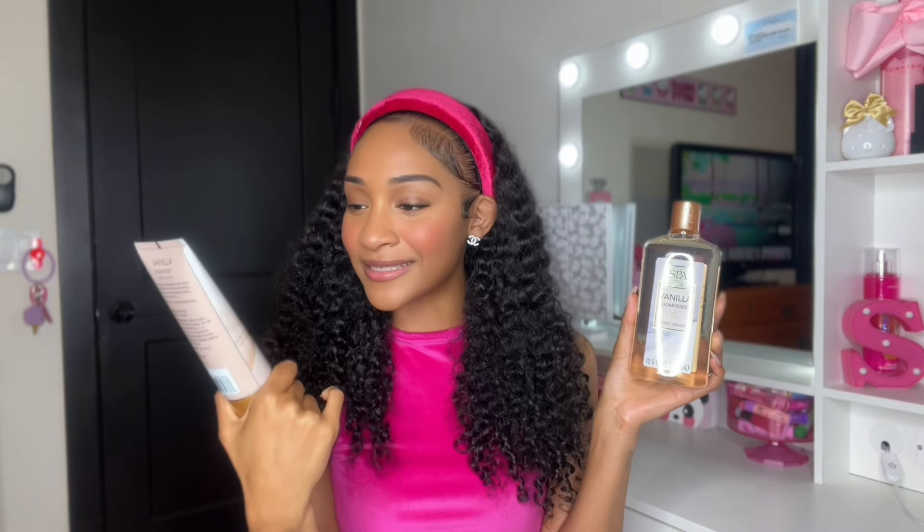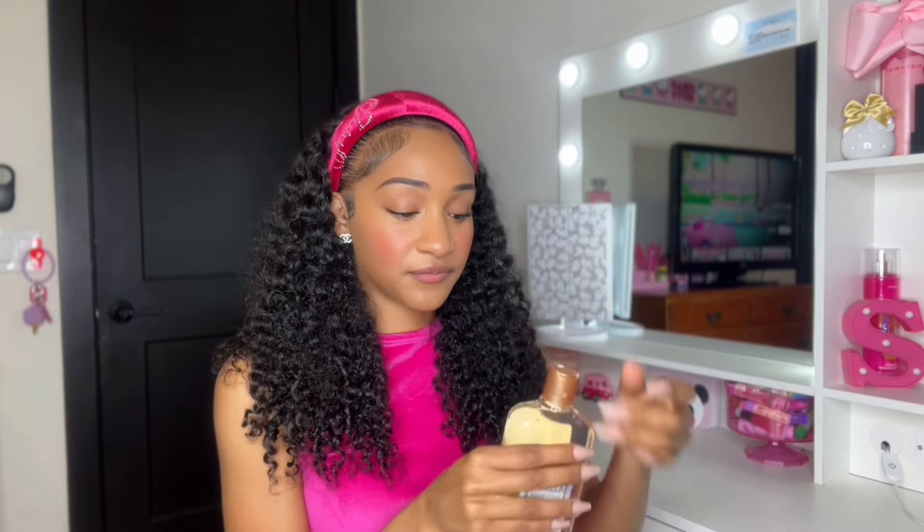Now we're moving on to body wash. This is the Vanilla Sugar scent body wash from Spa Luxury, which matches the Vanilla Sugar body lotion. It smells exactly like the lotion — that very nice vanilla bean fall kind of scent. I'm excited to try this because I have both the lotion and the body wash. I'll come back and let you know how I feel about them, so stay tuned.